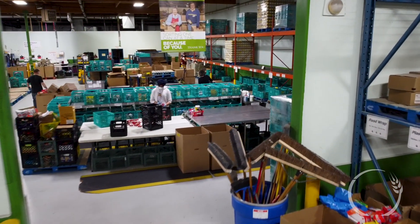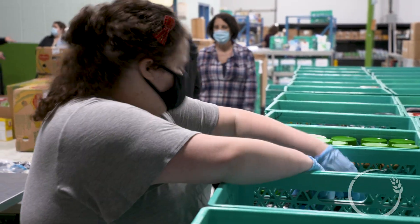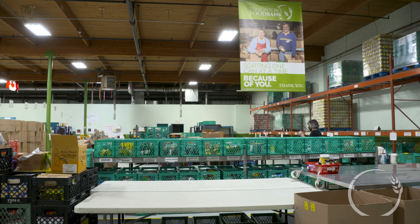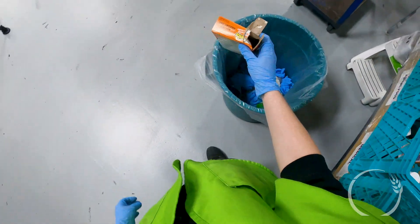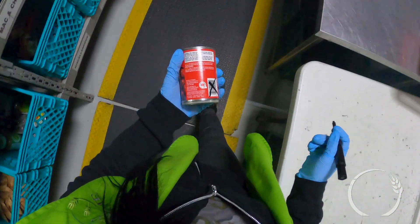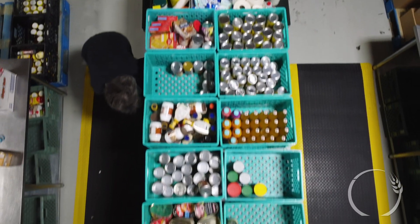Back through to the main warehouse and into our sorting area. There are very specific rules around sorting: we have the three-year rule for tins, 30 days for tetra, and a year for practically everything else. We check to ensure everything is intact — a donation cannot be split, torn, or have a hole in it. Once we determine it's good, we put a black line through the barcode and then decide what category that food item is in.